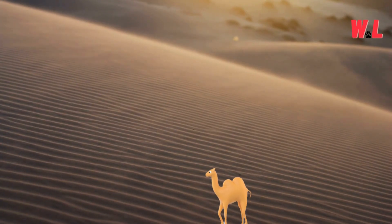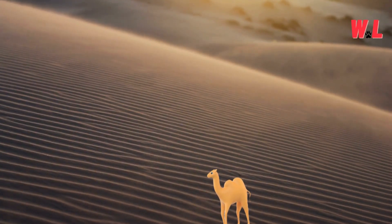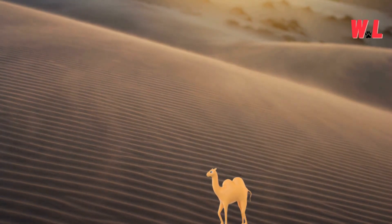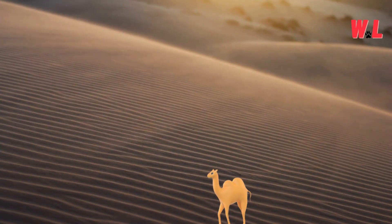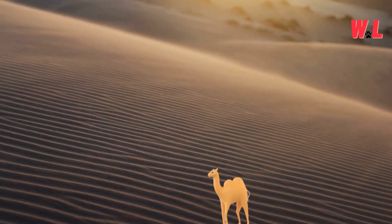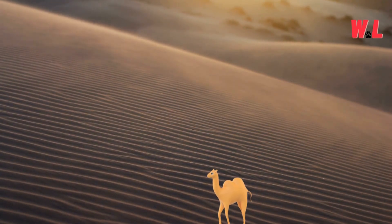With these ingenious adaptations, camels navigate through sandstorms with ease, undeterred by the chaotic fury of nature. While others seek shelter, these resilient creatures press onward, embodying the spirit of endurance amidst adversity. It's a testament to their resilience and adaptability in one of the desert's most formidable challenges.